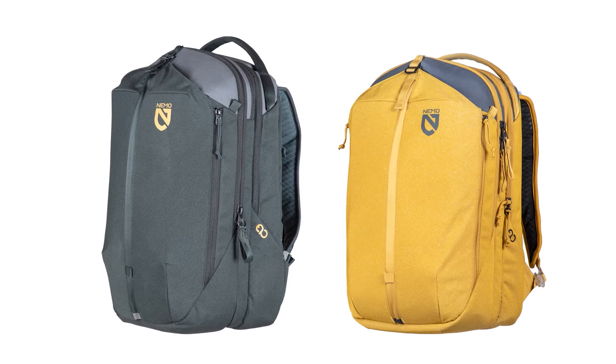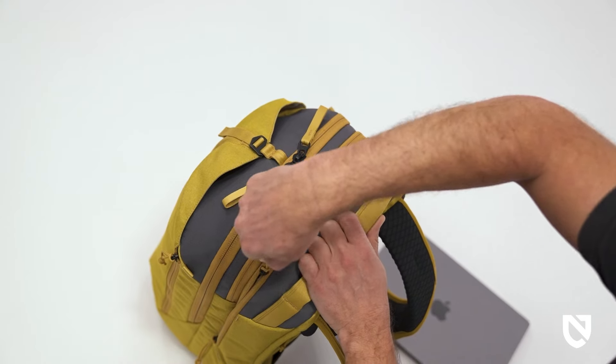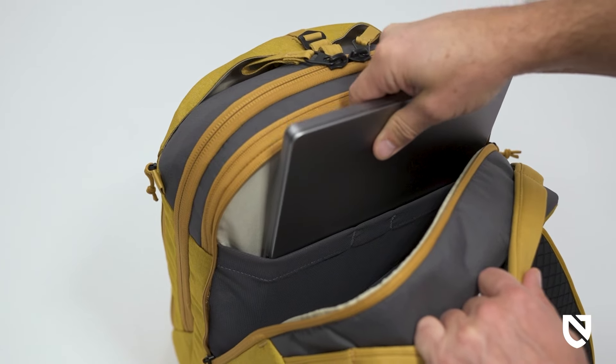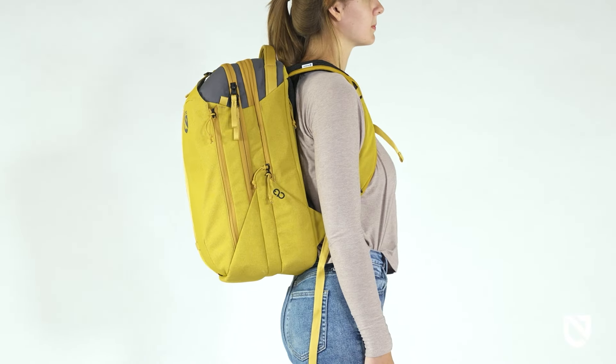Available in black and chai colorways, this 26-liter model is an ideal option for bike commuting, a post-work trip to the gym, or an impromptu afternoon hike. The zippered tech compartment includes an internal sleeve sized to comfortably fit a 16-inch laptop and a smaller sleeve to house a tablet.